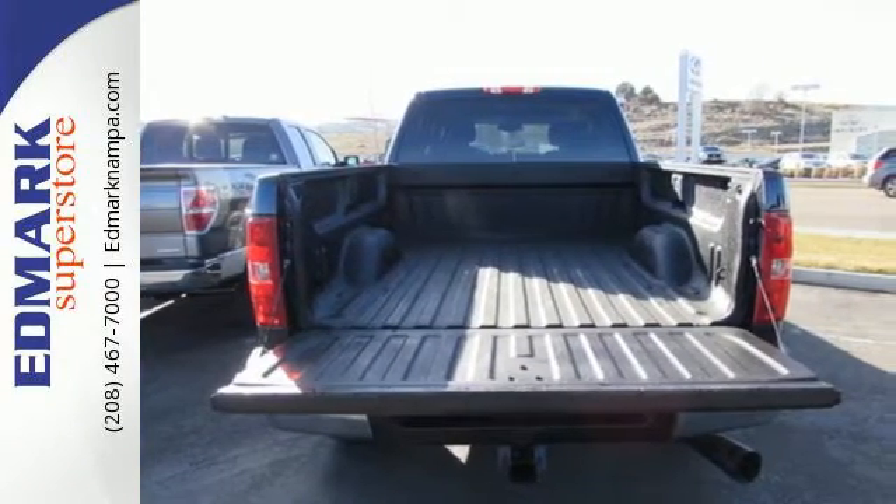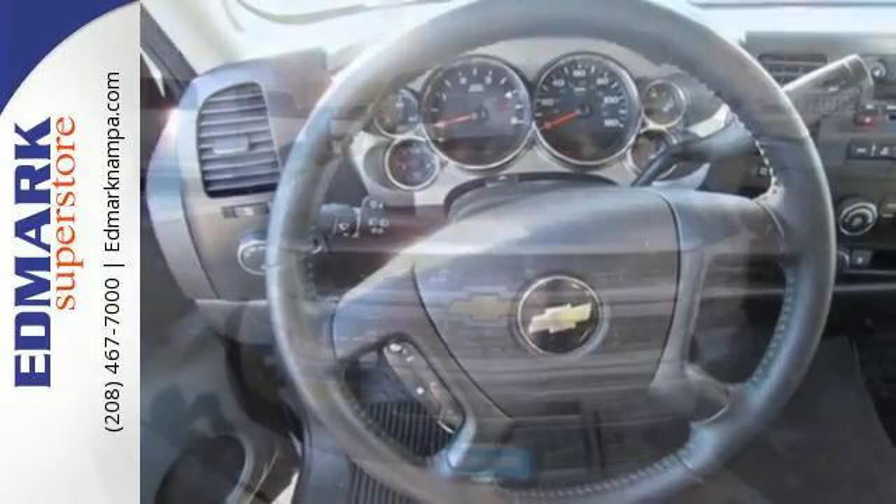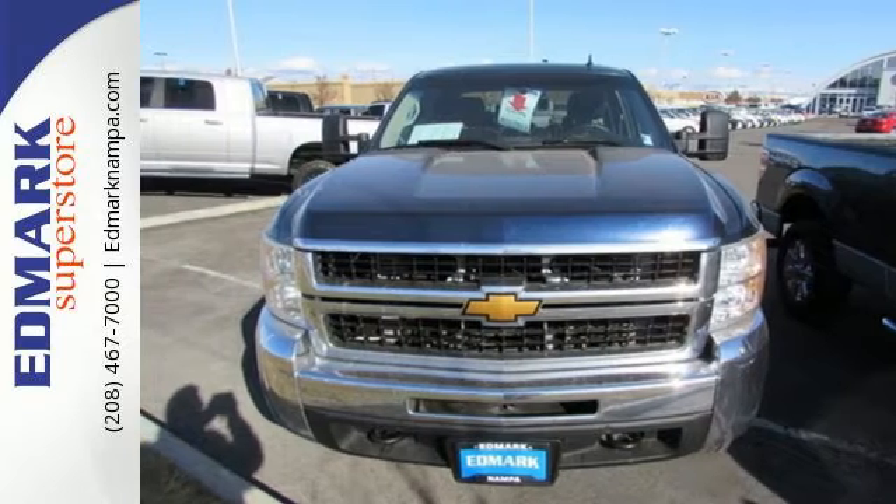With its rugged chassis and superb handling, combined with supreme power and performance, this Silverado is ahead of its class. Come on in today and take it for a test drive.